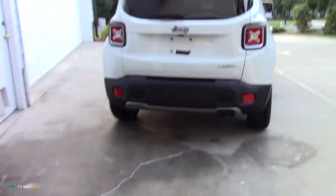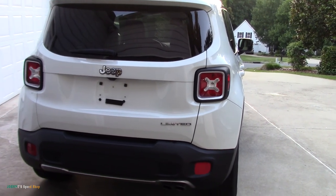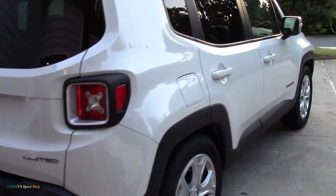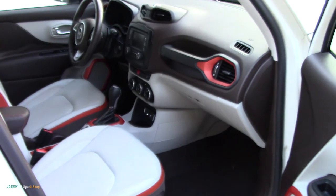Let me show you the Jeep. I'll do a quick obligatory 360 on it. It looks real nice until you get to the damage part. It is a Limited, so that means it's got like a heated steering wheel, electric seats, trim — I'll show you guys. I'll give you a quick look at the side first; looks good.